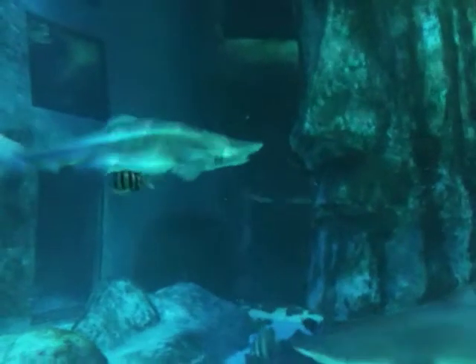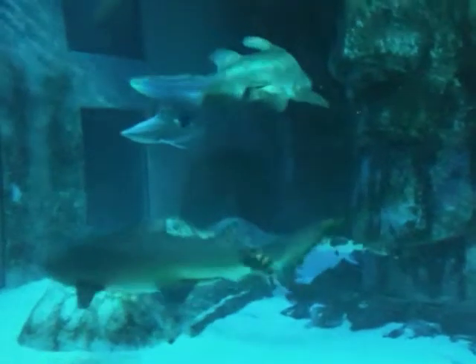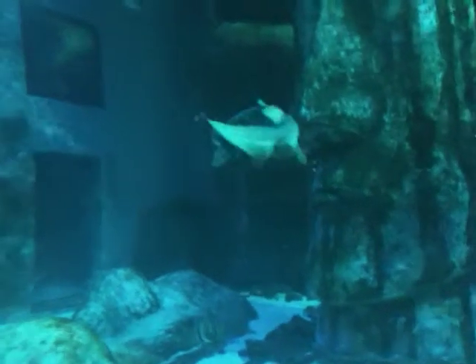We've tried to represent that here, however obviously with limited space we can't quite do it to the size of the Pacific Ocean. But what we have got is our four species of large shark.